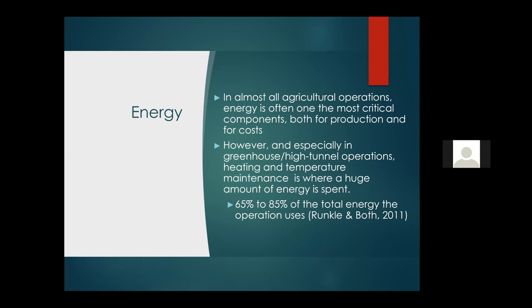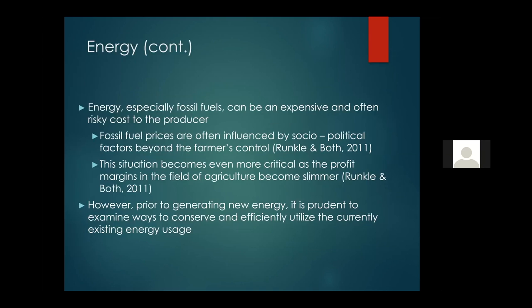Let's talk about energy. In the field of agriculture, energy is probably one of, if not the most critical parts of the operation. Especially in greenhouse or high tunnel operations, energy is of high importance. In our case, it's pretty much heating in order to maintain a proper equilibrium for our specialty crops. Literature shows that in these operations, heating takes up to 65 to 85% of the total energy of the whole operation — quite a lot.